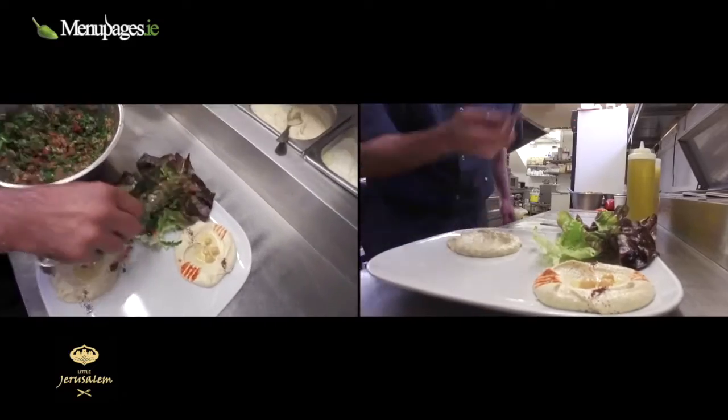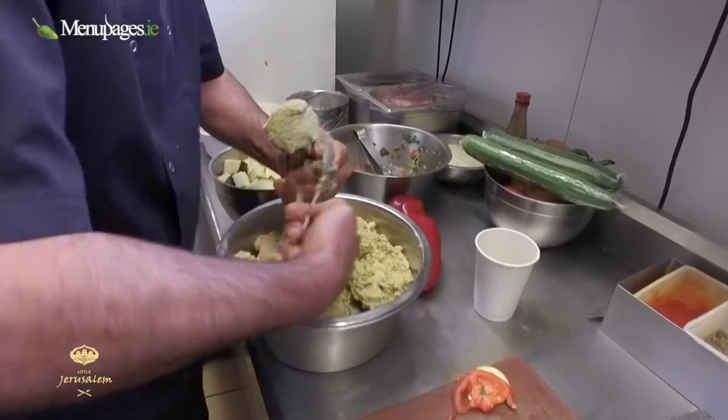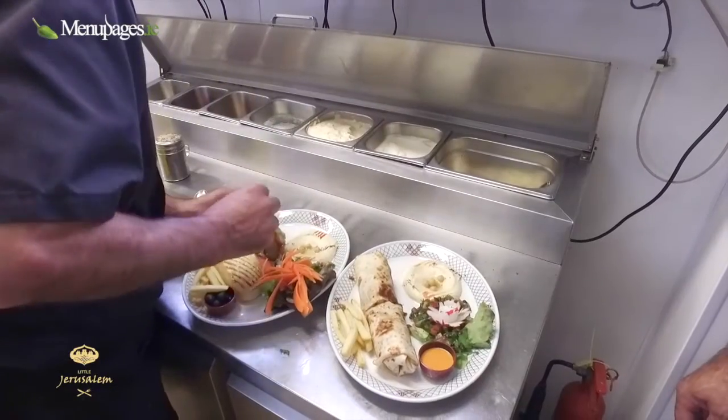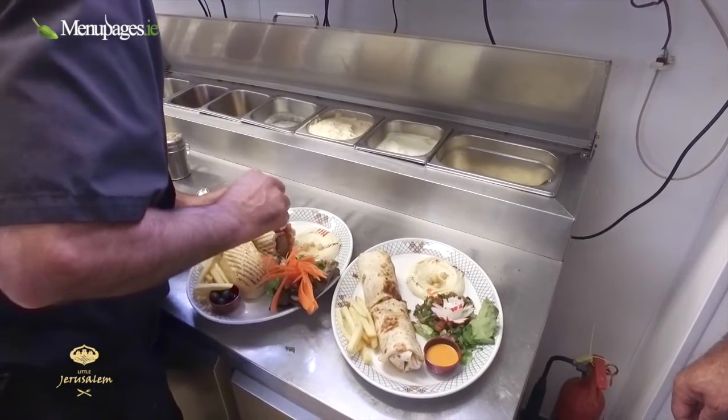We try to bring a little bit of our taste from home to Dublin. Arabian cuisine in Dublin is still fairly new. We have the typical falafels and hummus, and those are very classic things that everybody loves. We also have very traditional dishes, like Mansaf, which is traditionally Jordanian.